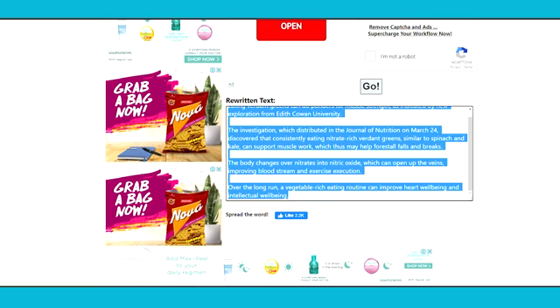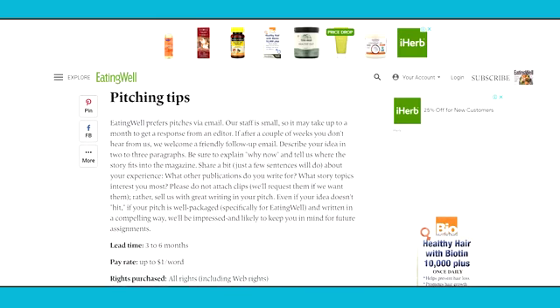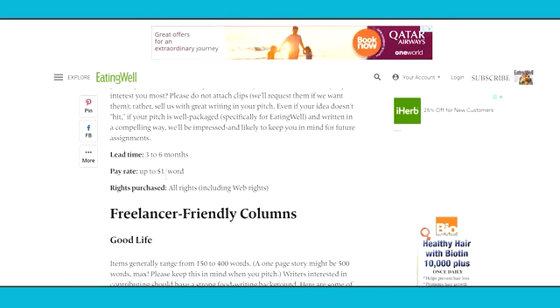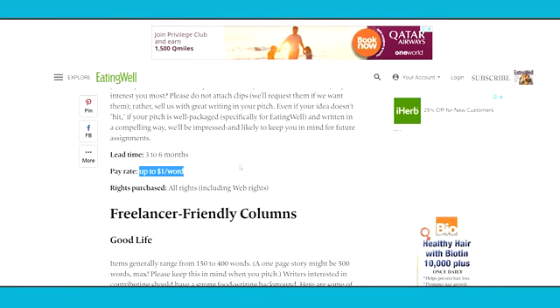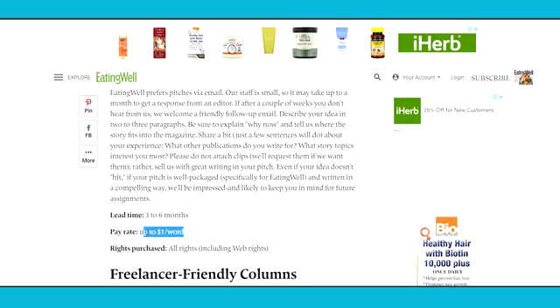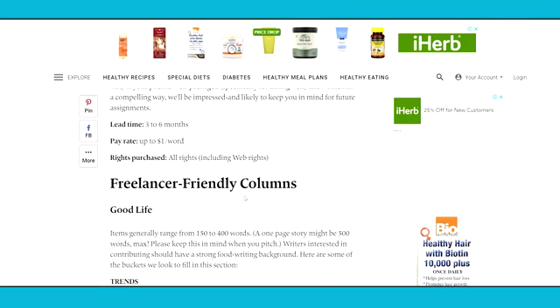You can copy that unique rewritten article and use the next three websites to get paid. The first website is eatingwell.com. On eatingwell.com, you can submit your own articles and get paid for doing that. Instead of doing all the hard work of writing articles for days, you can simply use Google News and Spinbot to create unique, high-quality articles. They will pay you up to $1 per word, so if you submit an article with a thousand words, that can be a thousand dollars just for that article, and it only took less than 30 minutes of copy-pasting.